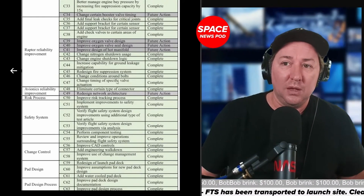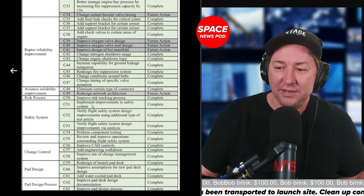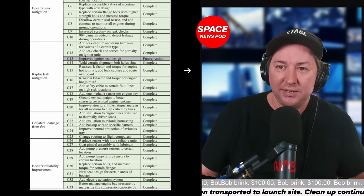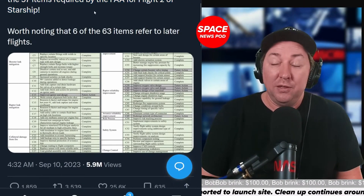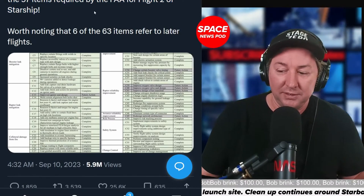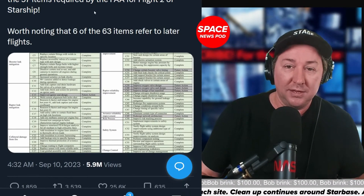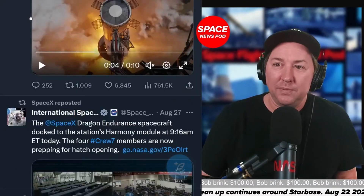The important part is that all of these things are in the FAA's hands now. SpaceX completed and documented the 57 items required by the FAA for Starship Flight 2, as Elon Musk stated. The good thing is SpaceX completed these and handed them off to the FAA.